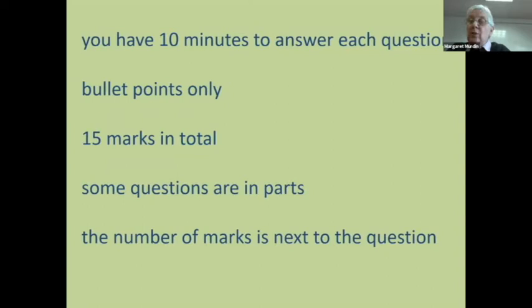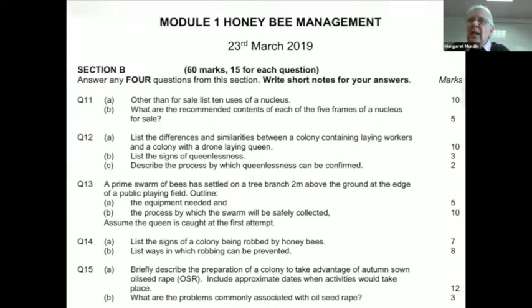Most questions these days are in parts, and the number of marks is next to the question. People often ask what those numbers down the side mean. Looking at March 2019, it's very clear: answer four questions. You would be surprised at how many people don't read that and answer all five. We will only mark four of them, but we will mark the four that give you the best marks. Please only answer four of section B.